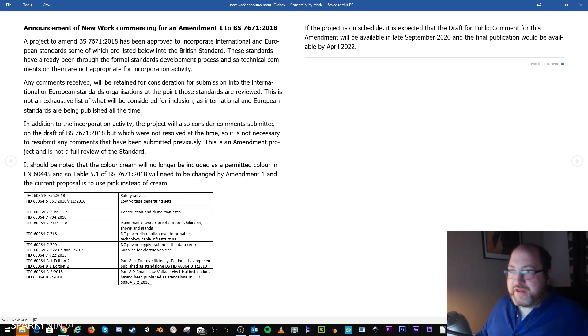Final publication is expected by April 2022. I still think it'll be brought closer to that date — especially because the IET will probably want their branding on a new book, but we'll see. That's the announcement that's been made accessible today. We now have some understanding of the future direction of the 18th edition Amendment 1 and some understanding of the timeline.